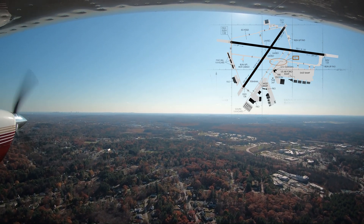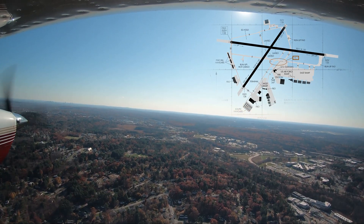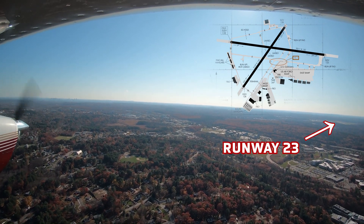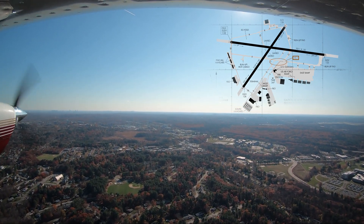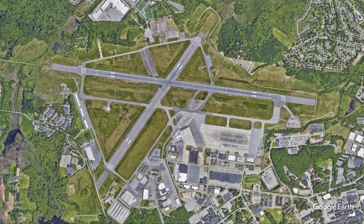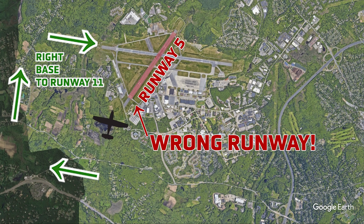Misidentification of a runway often occurs if the other runway comes into sight first. In this example, the pilot sees runway 23 before runway 29 but does not verify that it is the correct runway. The same misidentification occurs with aircraft on the right base to runway 11 — in this case, inadvertently lining up for runway 5.